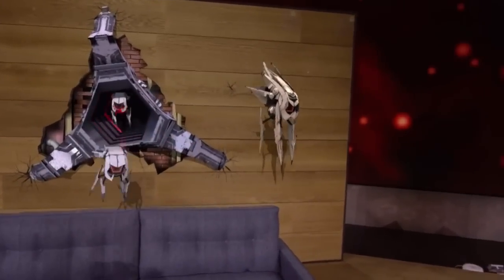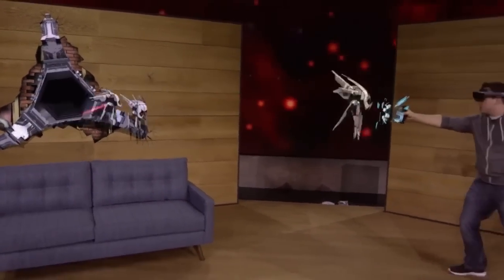Holograms behave just like real objects. They can interact with the environment and with each other.